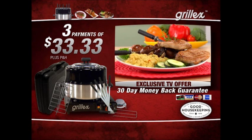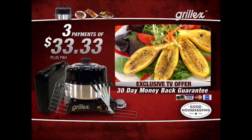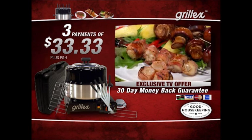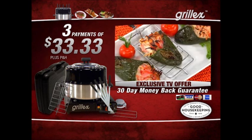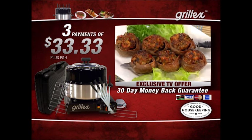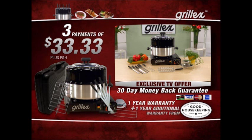This is an exclusive TV offer you won't find in any store, so you must order right now. Call the number you see on your screen or visit getgrillx.com. You'll receive Grill-X, the deluxe accessory package, and the custom gas burner — all for three easy payments of $33.33. Grill-X comes with an unconditional 30-day money-back guarantee, so there's absolutely no risk. And Grill-X is backed by a one-year manufacturer warranty and an additional year warranty from Good Housekeeping. Grill-X is Brazilian barbecue made easy — order right now.